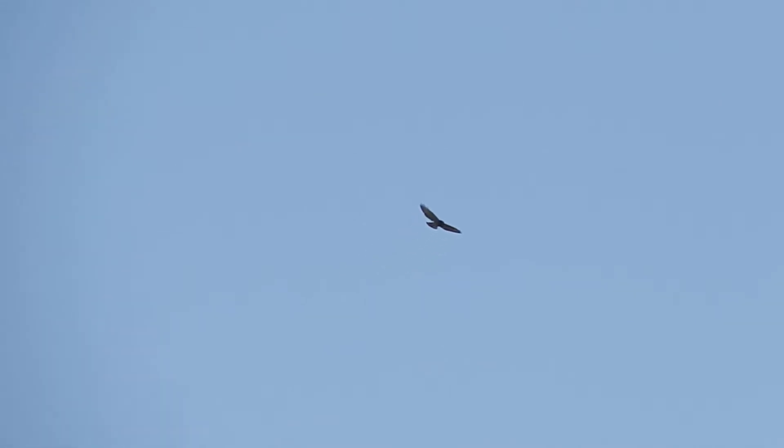There are three members of the buteo family that cross by Cadillac, but most of them are the smallest of the three — the broad-winged hawk. Even so, they're a little bit bigger than the falcons and accipiters. Buteos have big wings and relatively short tails. They spread their big wings like a kite, soaring more, flapping less. That's obvious even miles away. Up close, the tails of broad-winged hawks are distinctly striped, with a dark band and a light band of nearly equal size.